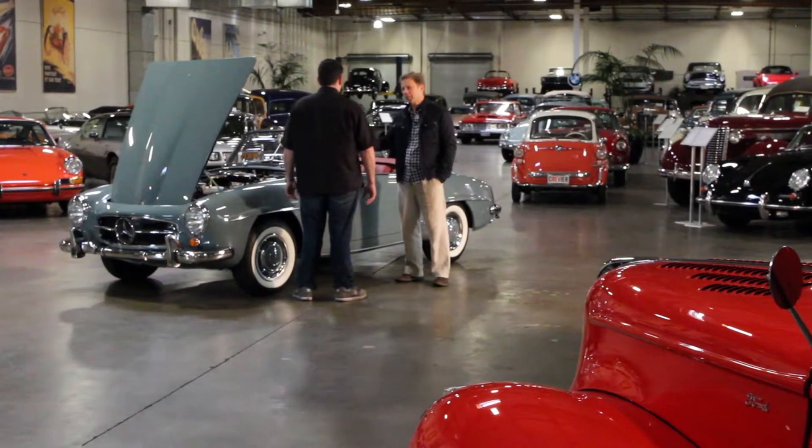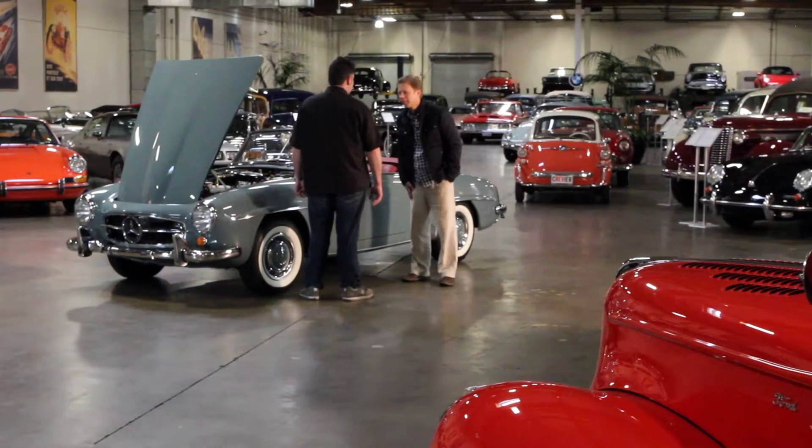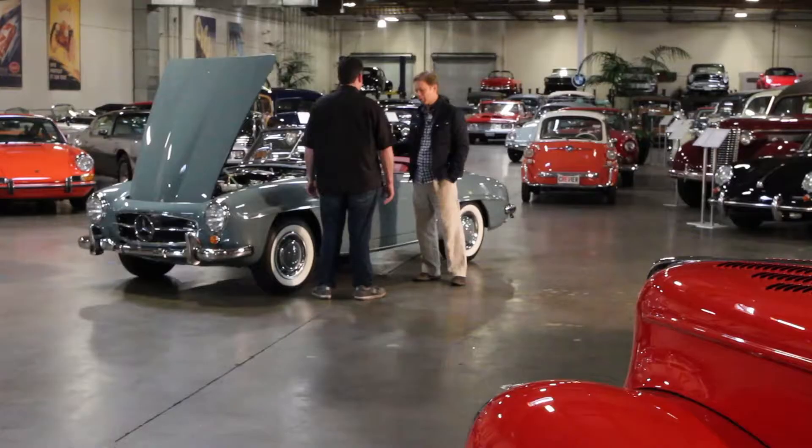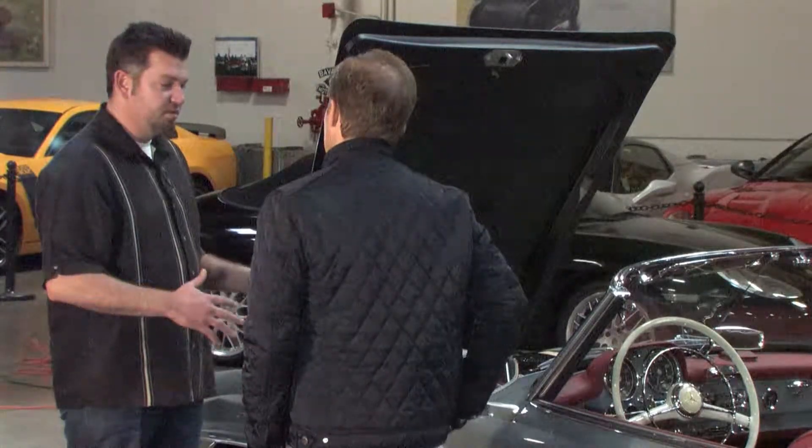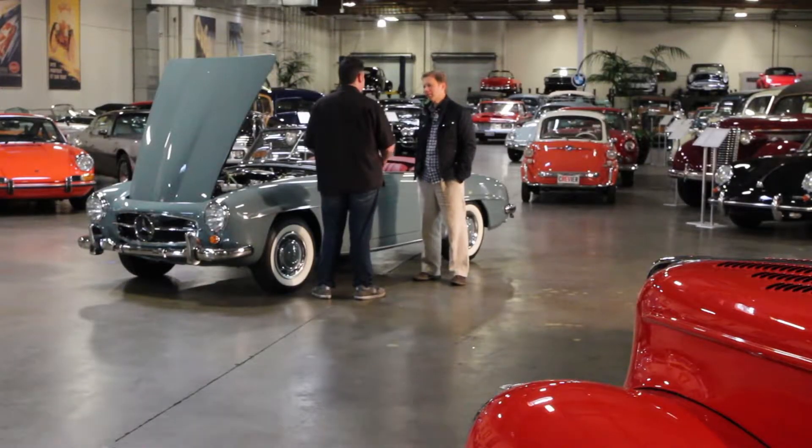The car has 77 test miles on it since being restored — it's essentially a brand new car. During the restoration process, the car is placed so that all aspects of the vehicle can be attended to, so the underside is restored just like the top. It's powder coated, it's polished, and every nut and bolt is attended to. It's beautiful.